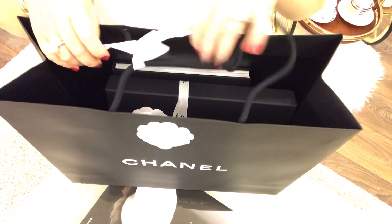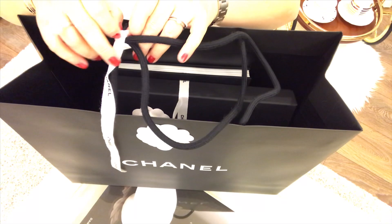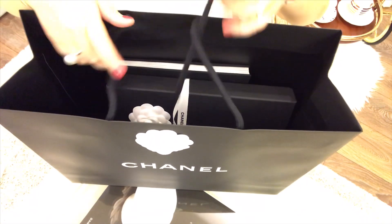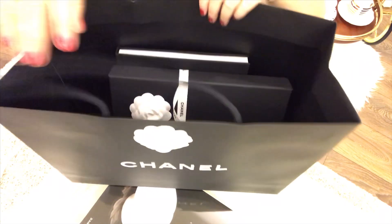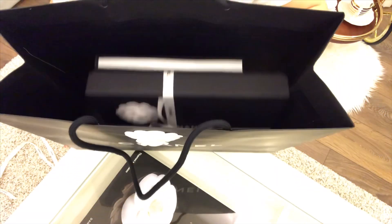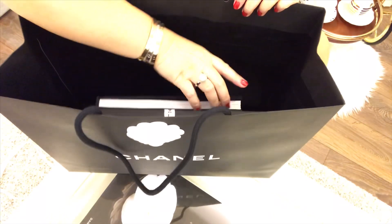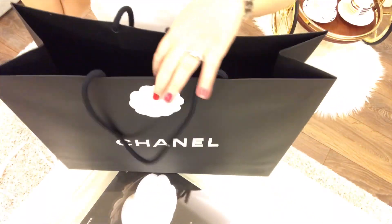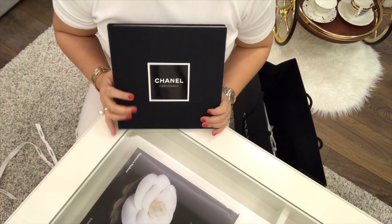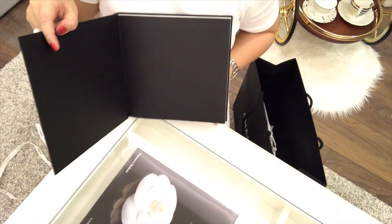Let me remove the ribbon. There are two things inside. So let's start with this one. Now, this one is a Chanel book. Let me show you what's inside this book.